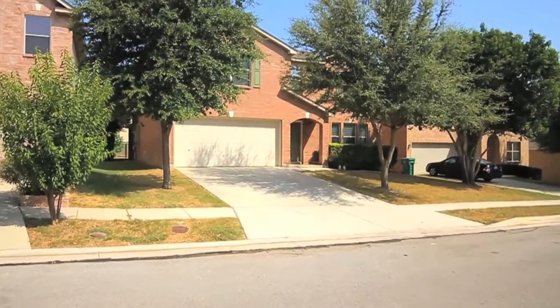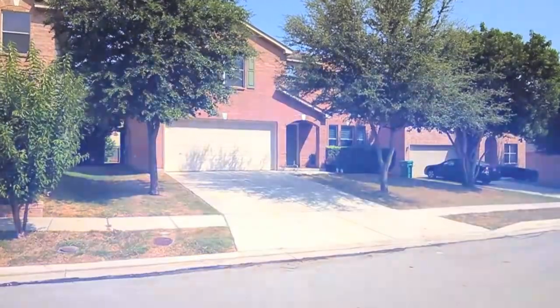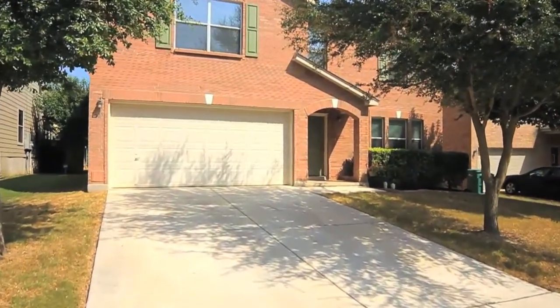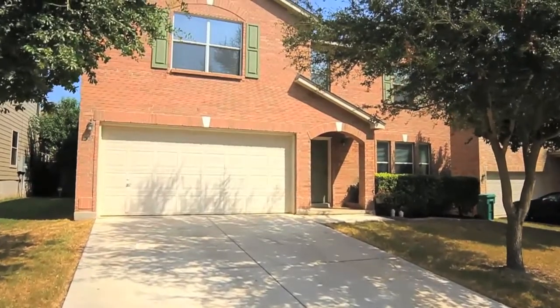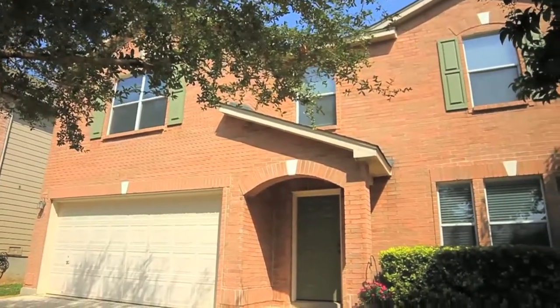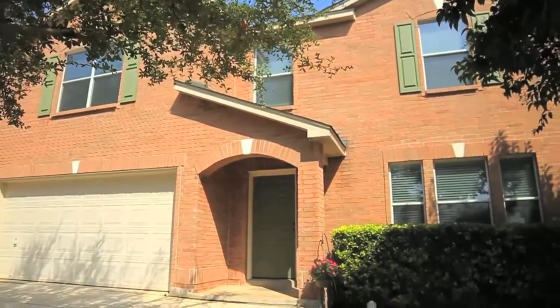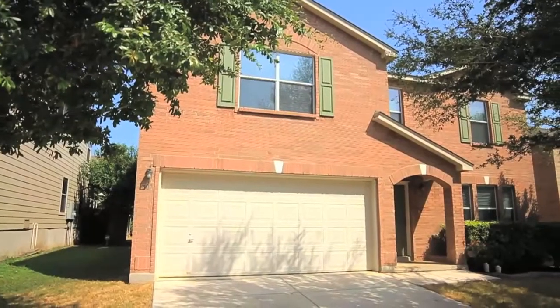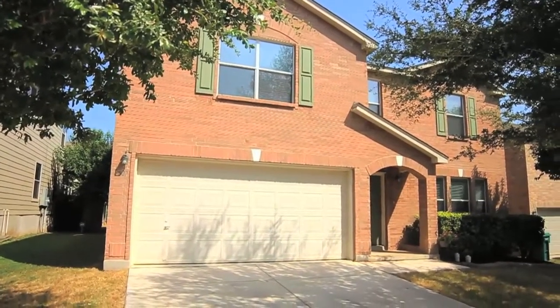Welcome to 6607 Elmwood Crest. Located in the Auburn Hills edition of the Woodcrest subdivision in Live Oak, this classic solid brick, four bedroom, two and a half bath home is situated just minutes away from several parks and city services.